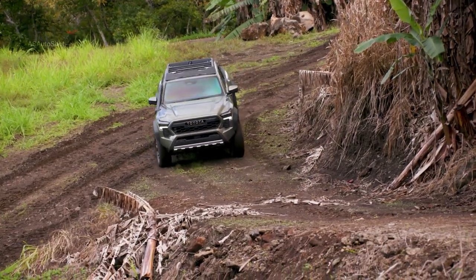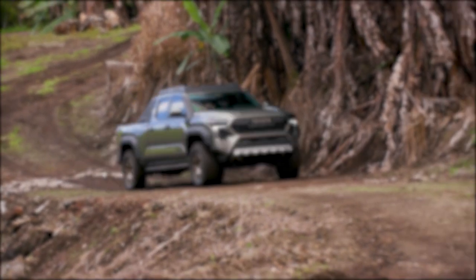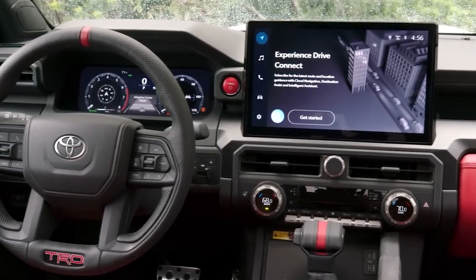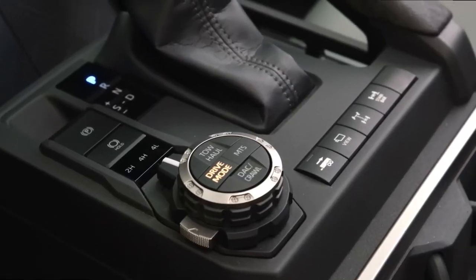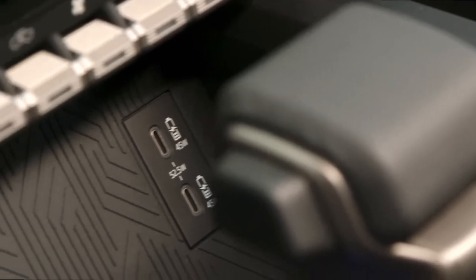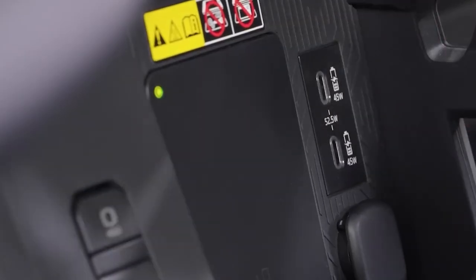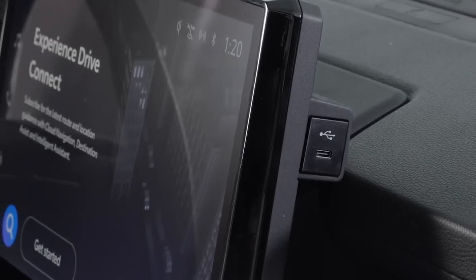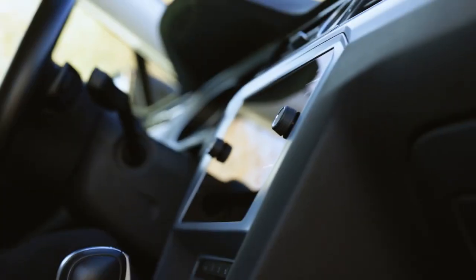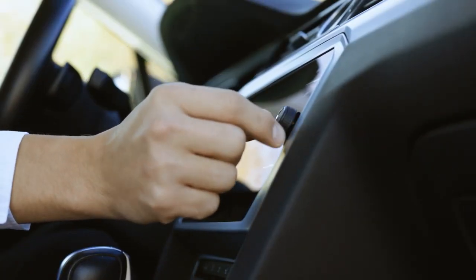The 2024 Tacoma embraces modern connectivity and infotainment features to enhance the driving experience. It comes equipped with a large, user-friendly 14-inch touchscreen display that serves as a central hub for accessing various functions and settings. The infotainment system offers seamless integration with smartphones, supporting both Apple CarPlay and Android Auto, allowing drivers to easily access their favorite apps, navigation, and music on the go.